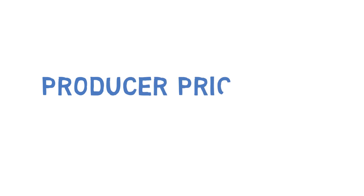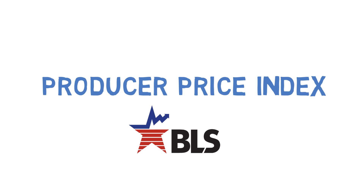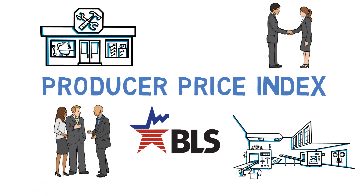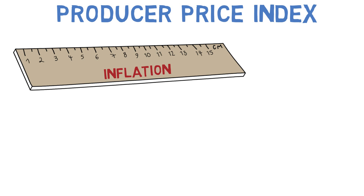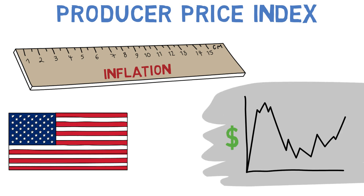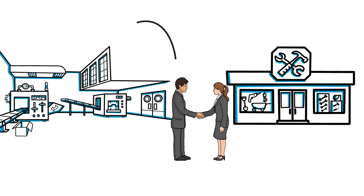We'd like to introduce the Producer Price Index, or PPI, published by the Bureau of Labor Statistics. We produce indexes that can be used by both businesses and policymakers in their decision making. The Producer Price Index is one of the official measures of inflation. The PPI measures the average change over time in the selling prices of goods and services produced in the U.S. It also measures price change from the perspective of the seller in the form of price indexes.